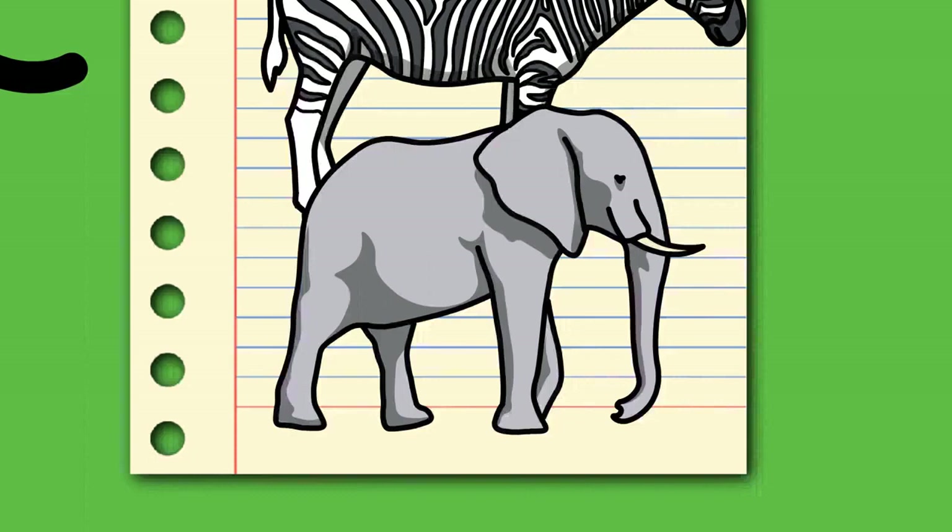Elephants belong to the family Elephantidae, the sole remaining family within the order Proboscidea. Their closest extant relatives are the sirenians — dugongs and manatees — and the hyraxes, with which they share the clade Paenungulata within the superorder Afrotheria. Three species of living elephants are recognized: the African bush elephant Loxodonta africana, forest elephant Loxodonta cyclotis, and Asian elephant Elephas maximus.